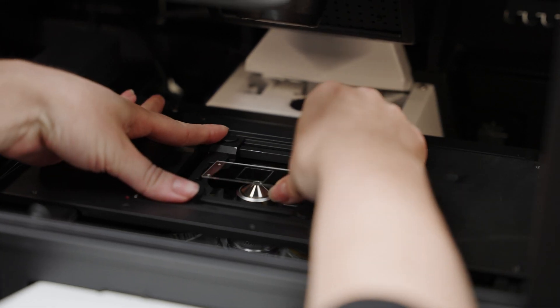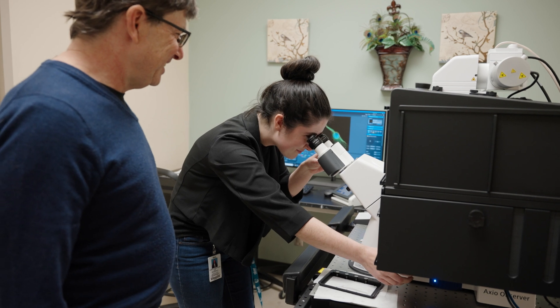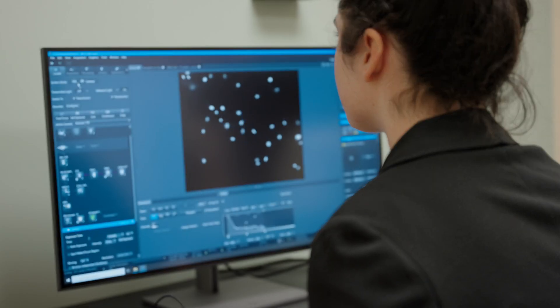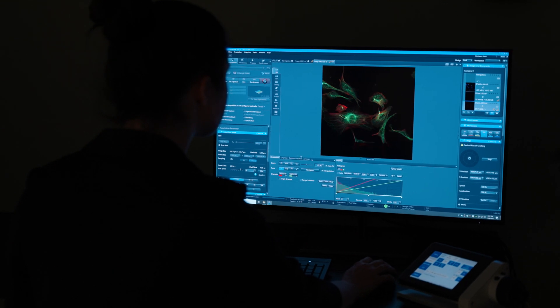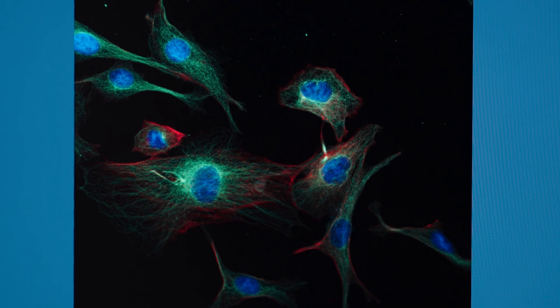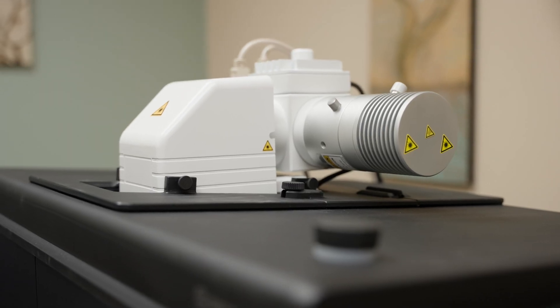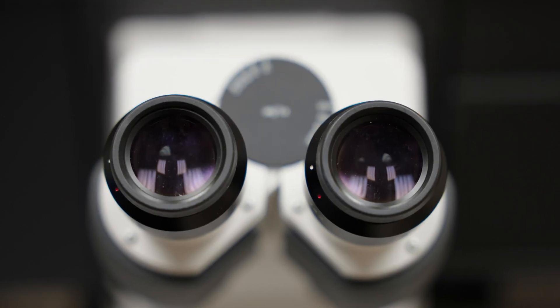It allows us to image cells and tissues in a really high-quality way. It has great sensitivity, we can record really fast, and we can get really cool pictures of cells and tissues. It's used by a large number of researchers here on campus to perform work related to cell biology and cancer biology. The Advanced Imaging and Microscopy Corps is set up as a core facility that's here for everybody to use and to benefit from.